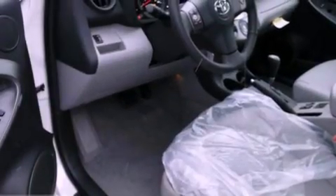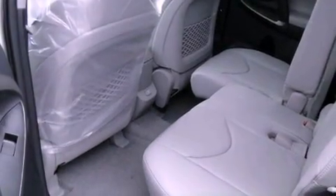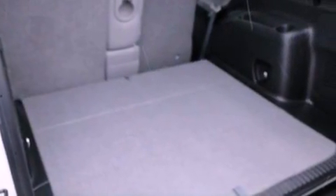Features include air conditioning, cruise control, heated side view mirrors, a CD player, fog lamps, roof rails, a traction control system, side curtain airbags, a keyless entry system and an anti-theft protection system.